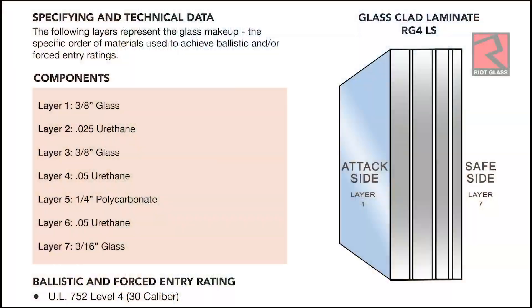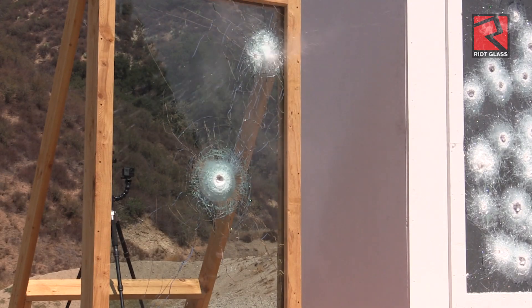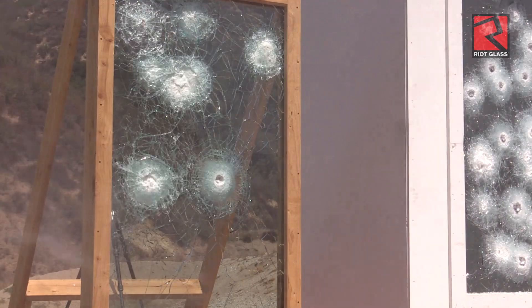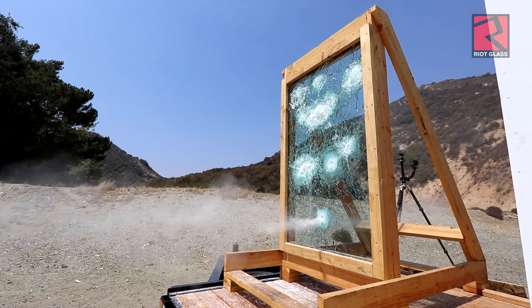No penetration. So like the RG-8, this comes in either low-spall or no-spall. This particular test panel is the LS version, so it does have glass on the innermost layer. But you can order it either way. If you're worried about spall, order the regular RG-4 — it has polycarbonate on the innermost layer and will not spall.